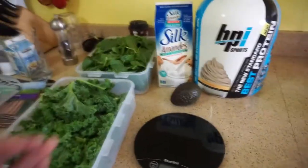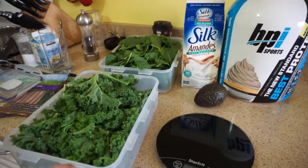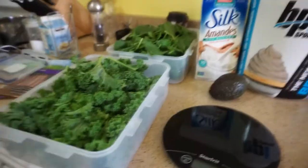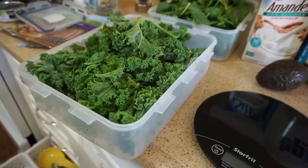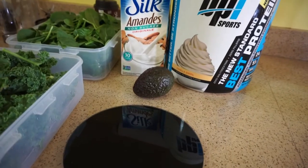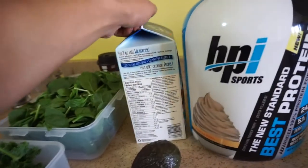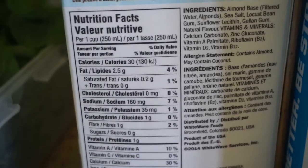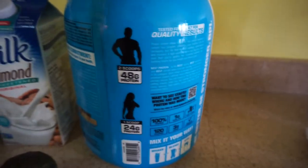Usually for breakfast or at night I'll have my smoothie. It consists of spinach again — super high volume, super low carb, less than one gram of carb per 20 grams — and then kale: 2 grams of carbs per 20 grams of kale. Then I have an avocado, which I use mostly for my fats, and then Silk unsweetened almond milk. Make sure to get the unsweetened because it has pretty good macros: per 100 milliliters, less than a gram of carbs.